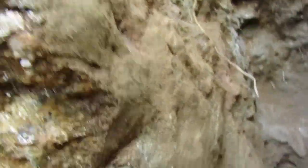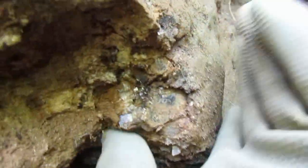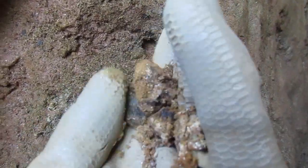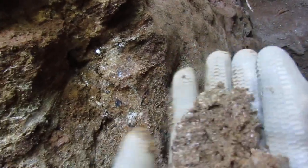Now check this out — here is the pegmatite, and look at all of that. A lot of mica in there. A lot of mica in there.